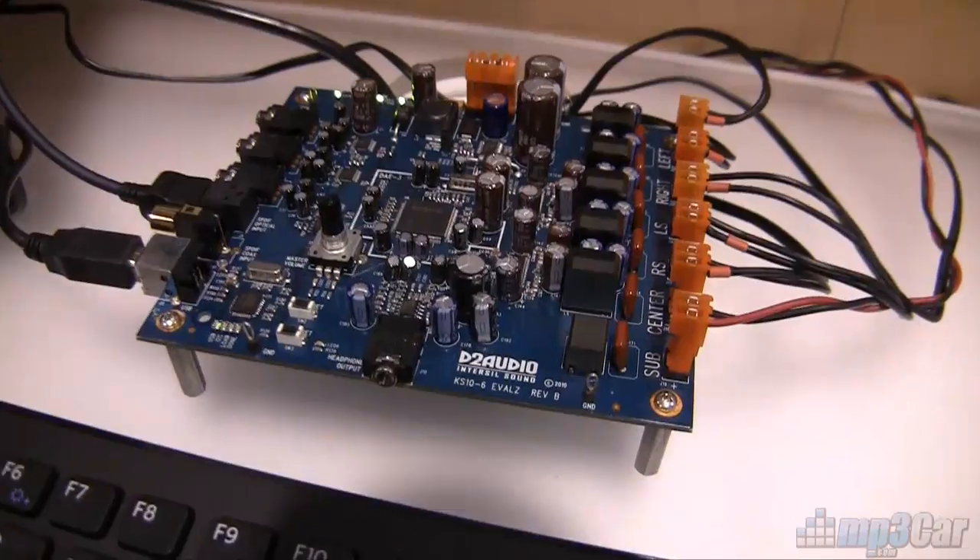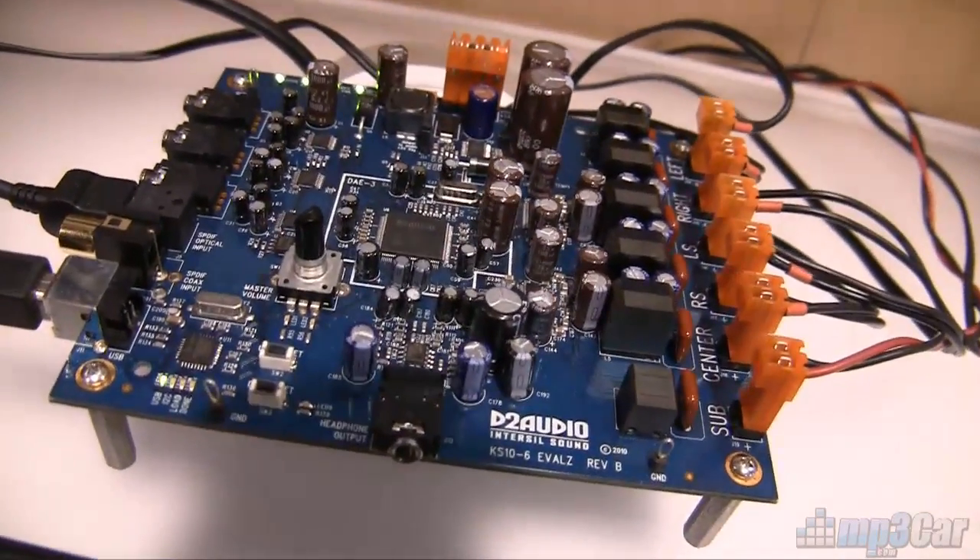Intersil is a silicon chip manufacturer and they just sell their chips. But what we're looking at here is a reference platform of the type of product that you could build with one of their chips.